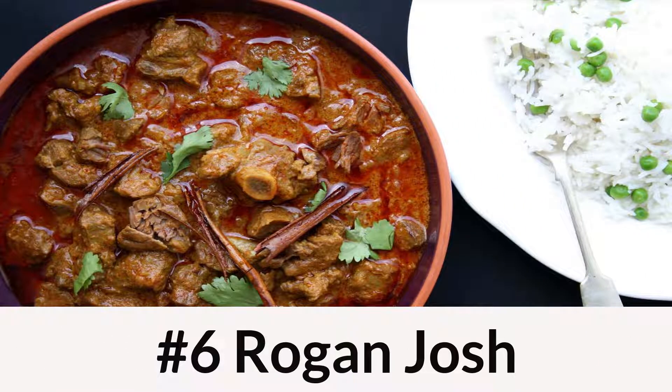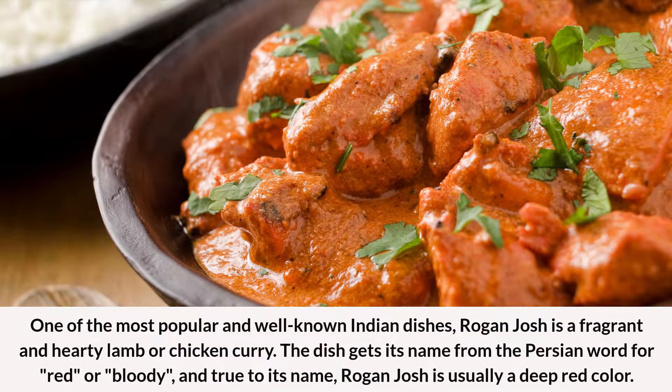Number 6: Rogan Josh. One of the most popular and well-known Indian dishes, Rogan Josh is a fragrant and hearty lamb or chicken curry. The dish gets its name from the Persian word for red or bloody, and true to its name, Rogan Josh is usually a deep red color.